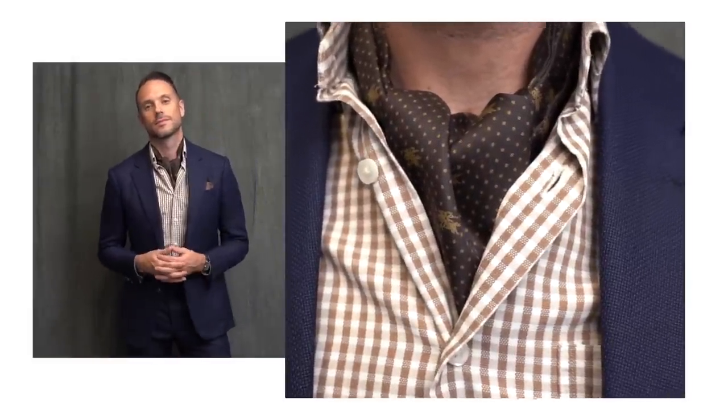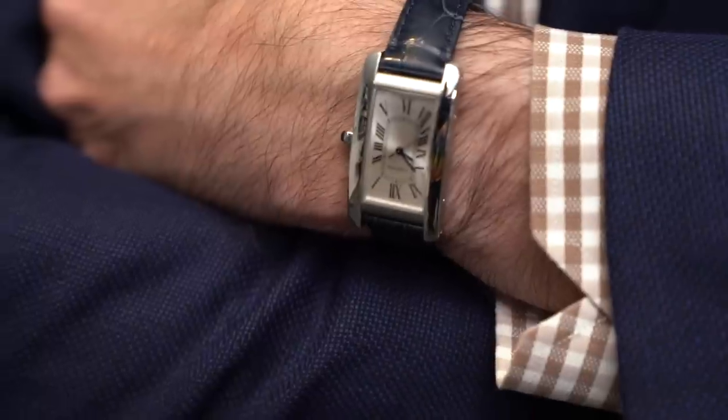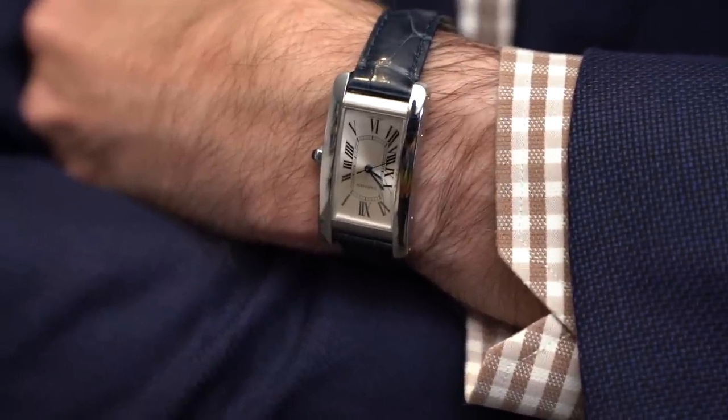This look would be fine if you want to skip the ascot, but I added it just to give it a touch of elegance and, since it's been a little cooler recently, to keep the draft from going down my shirt. Finishing off with the Allen Edmonds wingtips and my Cartier Tank American.